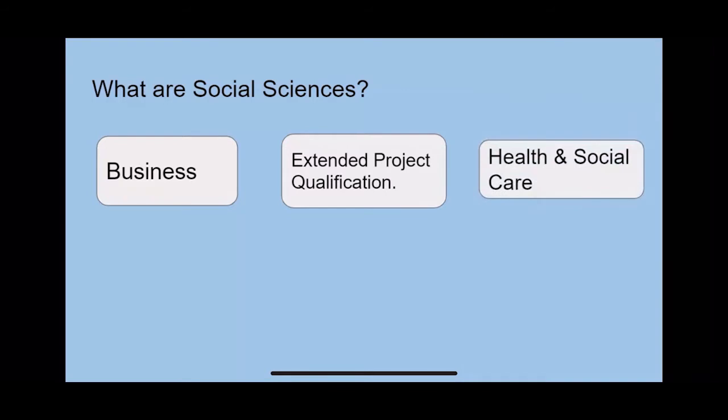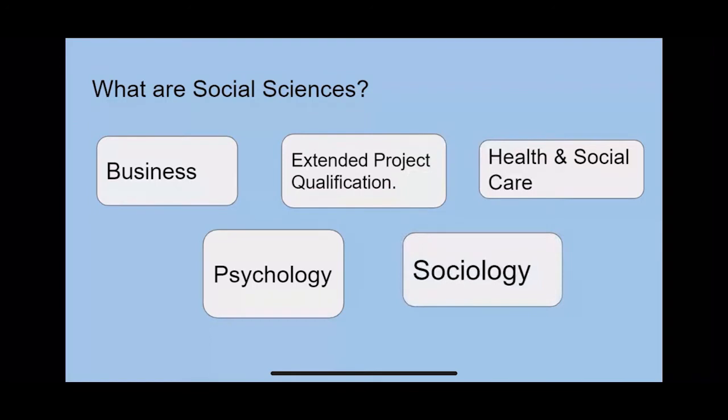There's health and social care, where you get to learn about how to work in health and social care settings, such as becoming a nurse, a doctor, or a teacher. There's psychology, where you learn about how to conduct research and about mental health conditions, and there's sociology, where you learn about societies and how they function.